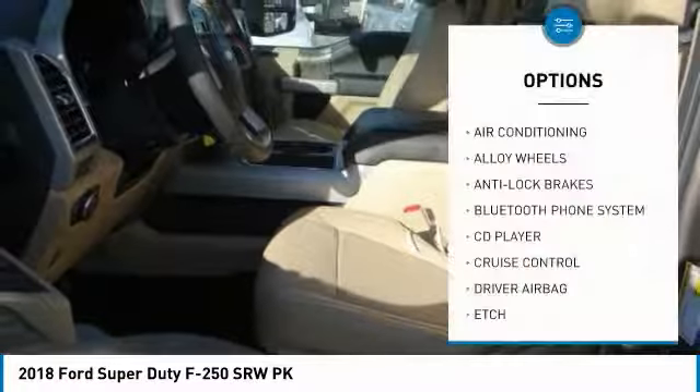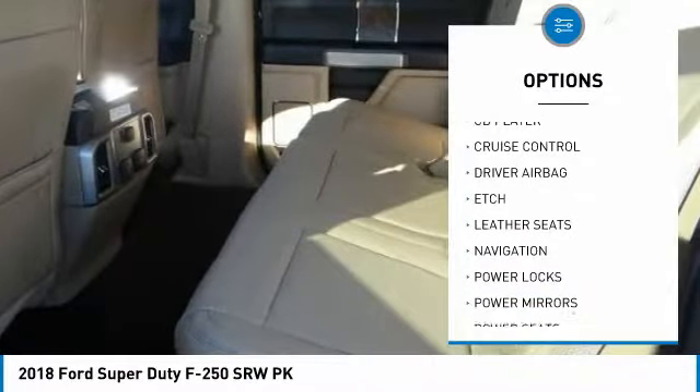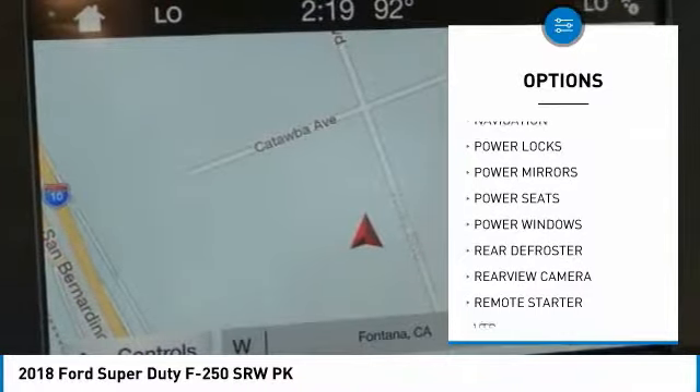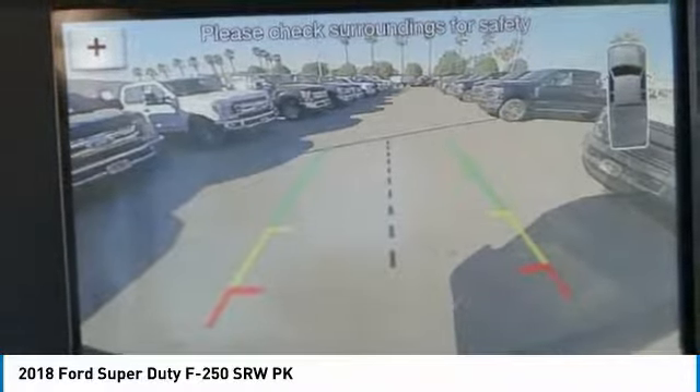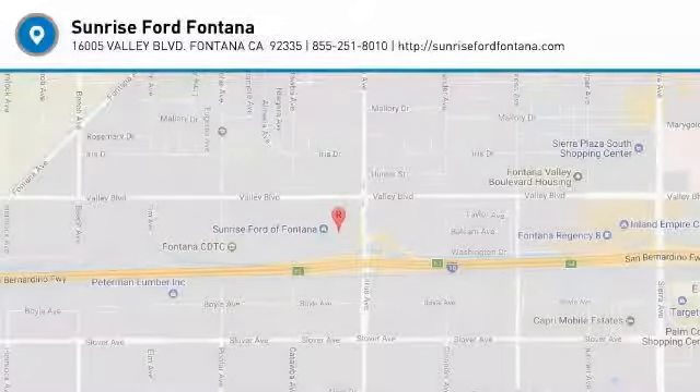Here are some of this vehicle's great options: navigation system, anti-lock brakes, backup camera, remote engine start, air conditioning, Bluetooth, driver airbag, alloy wheels, cruise control, and rear defroster. If you like it online, you'll love it in your driveway — take it for a spin today.